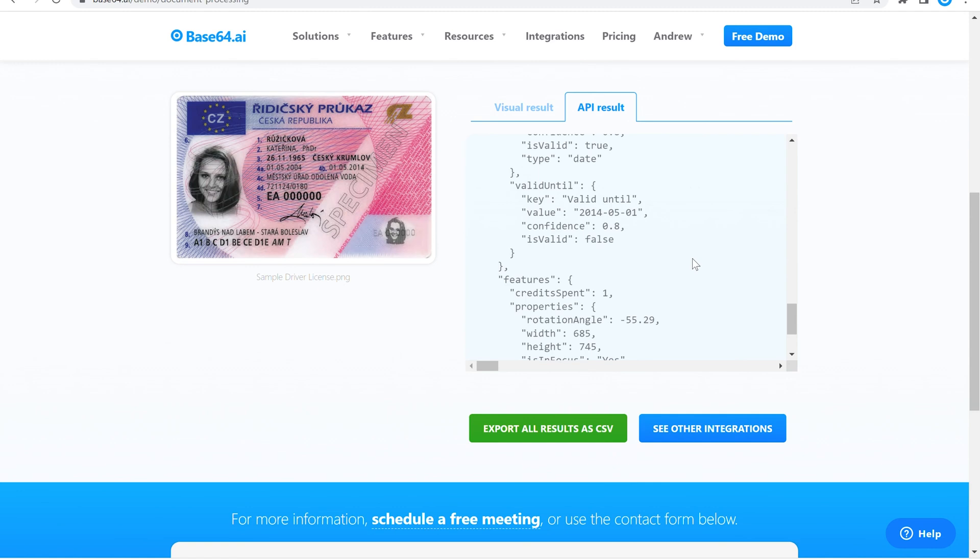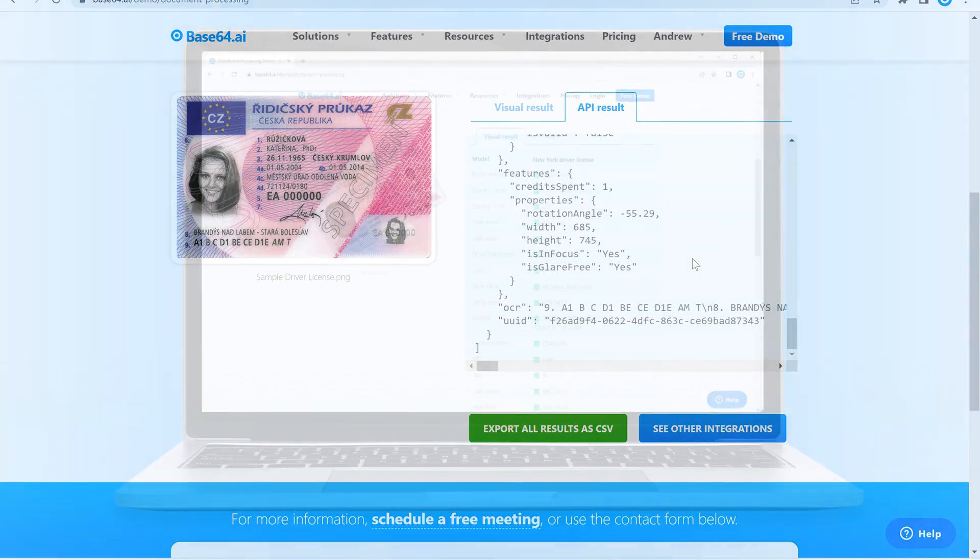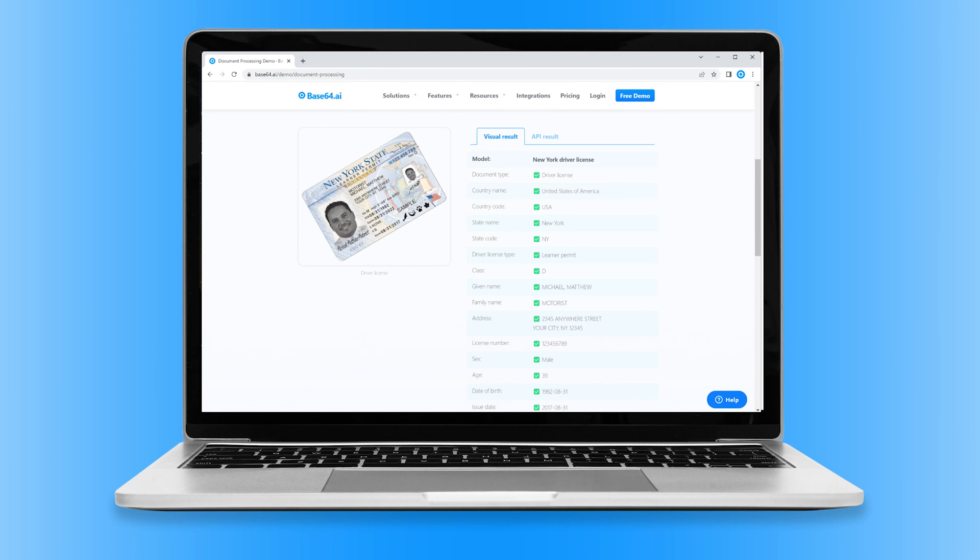Base64.ai's API can integrate directly into your existing workflow for fast, accurate and secure document processing. Experience the magic of AI by demoing a document today.